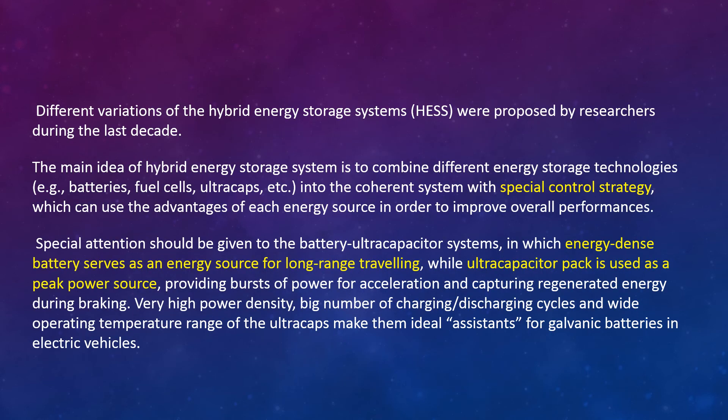Different variations of hybrid energy storage systems were proposed by researchers during the last decade. The main idea is to combine different energy storage technologies into a coherent system with a special control strategy which can use the advantage of each energy source to improve overall performance. Special attention should be given to the battery–ultracapacitor system, in which the energy-dense battery serves as an energy source for long-range travelling, while the ultracapacitor pack is used as a peak power source providing bursts of power for acceleration and capturing regenerated energy during braking. The very high power density, large number of charge–discharge cycles, and wide temperature operating range of ultracapacitors make them ideal assistants for galvanic batteries in electric vehicles.